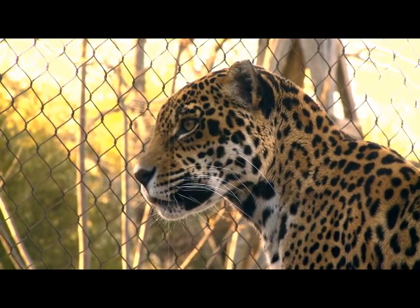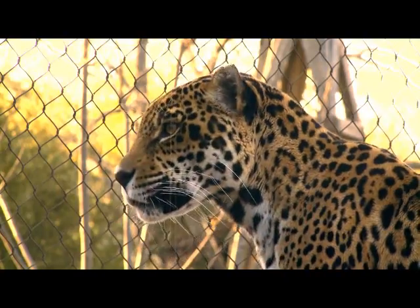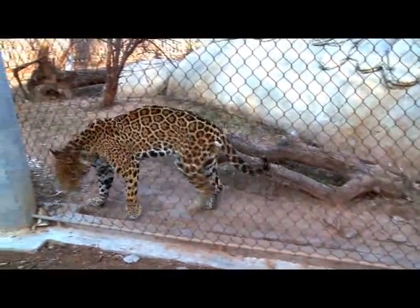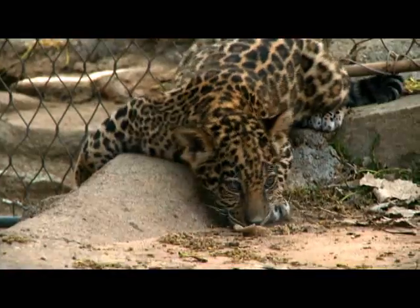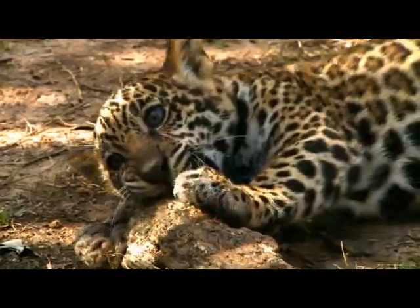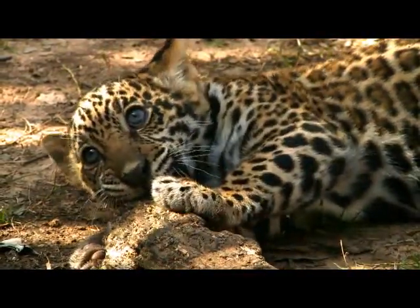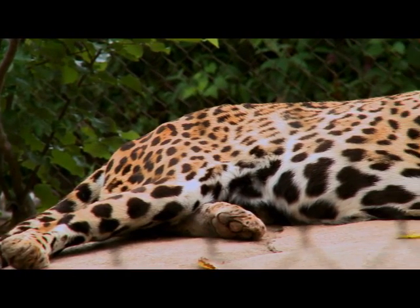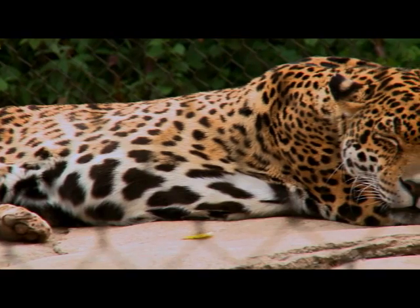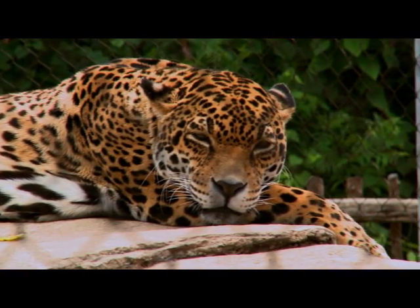Of all the big cats, the jaguar is perhaps the most elusive, and because of this, it remains the least studied in the wild. What is known about jaguars is that they are solitary animals, generally meeting only to mate. The young stay with their mother for a few years before leaving to find their own territory. At about three years, they are fully mature and able to find their own mate. An adult jaguar can weigh up to 320 pounds or more, making it the largest cat of the Americas. Jaguars hunt mainly at night, and their unique markings provide very effective camouflage.